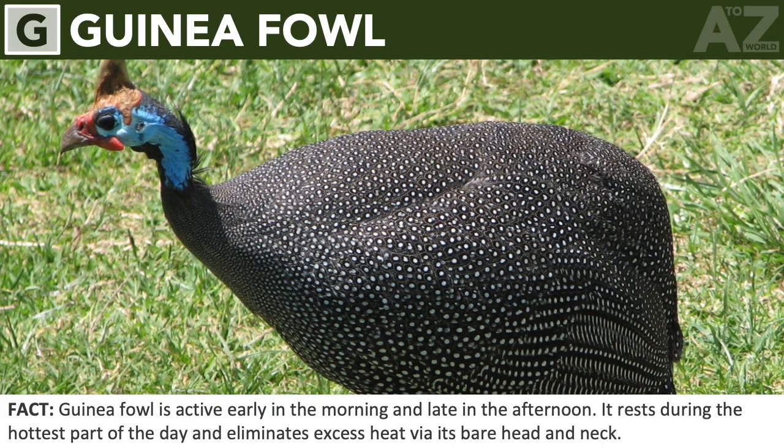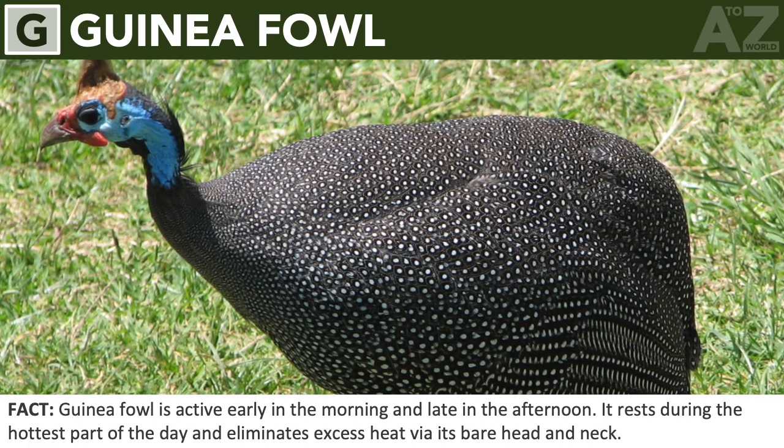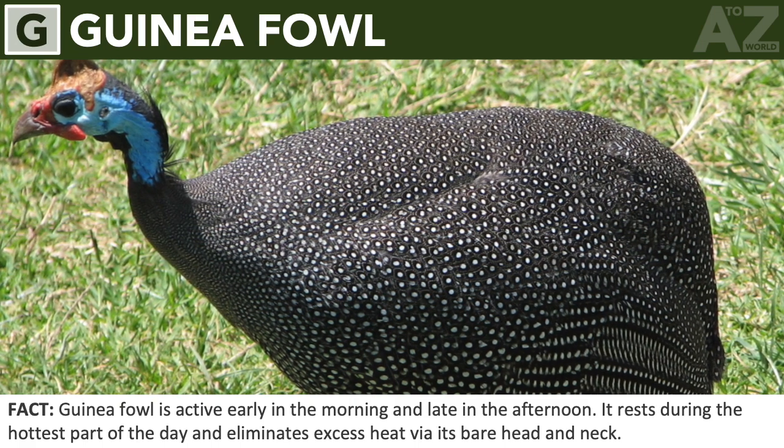Guinea fowl. Guinea fowl is active early in the morning and late in the afternoon. It rests during the hottest part of the day and eliminates excess heat via its bare head and neck.